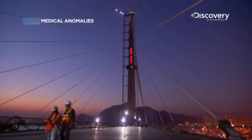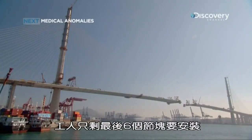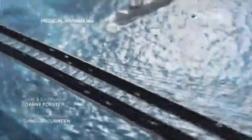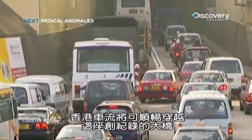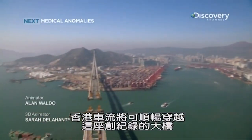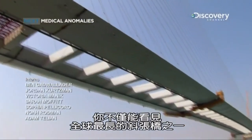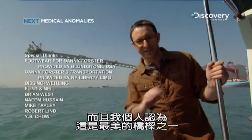The crew has got just six final segments to put in place, and if they succeed, when opening day arrives, Hong Kong's traffic will flow smoothly across this record-setting bridge. If all goes well and you come back here in one year's time, you'll see not just one of the longest cable stay spans ever attempted, but as far as I'm concerned, one of the most gorgeous bridges I've ever seen.